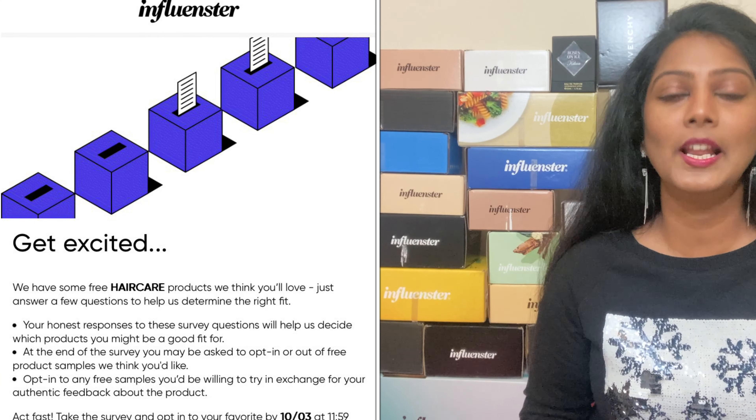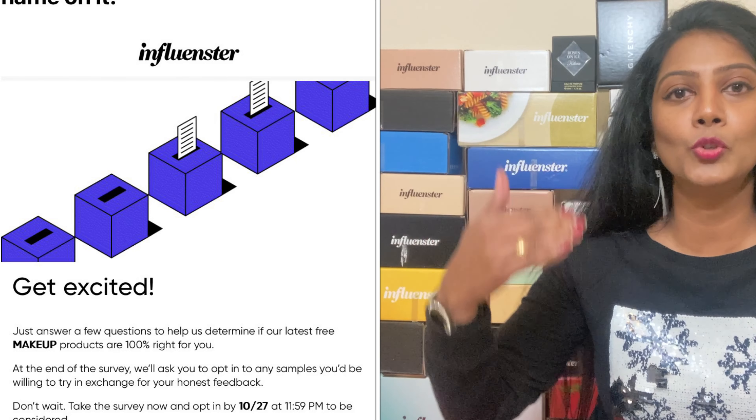Now that I've shared the process of signing up, completing your profile, and adding socials — how will you know that you're getting a VoxBox? They don't send a VoxBox directly based on your profile. Before getting one, you'll receive an email from Influenster for a survey. I'll do screen recordings to show you how to navigate the process. First, you'll receive an email saying a survey is available. You click that link and it takes you to a series of questions. For example, if they have a food VoxBox campaign, they'll ask about allergies, dietary preferences like keto, vegetarian, or non-vegetarian.